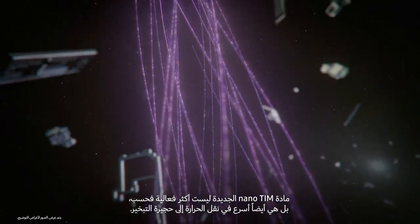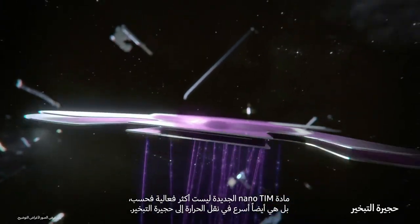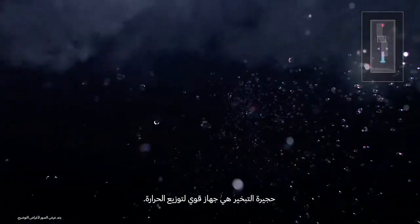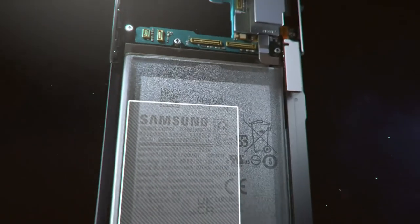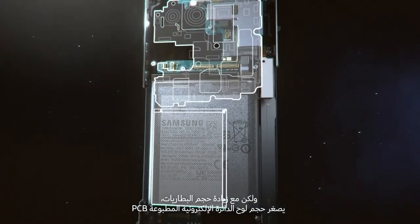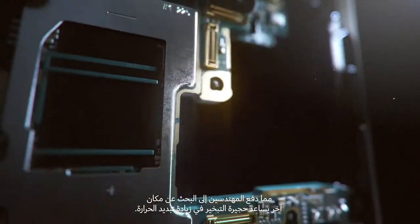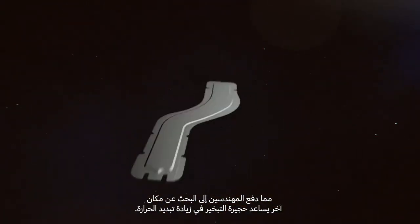The new Nano TIM is not only more effective but also moves heat faster to the vapor chamber. The vapor chamber, or VC, acts as a powerful thermal spreader. In the past, the VC rested on the PCB, but as smartphone batteries became bigger the PCB got smaller, so our engineers had to find a different location for the VC to maximize heat diffusion.